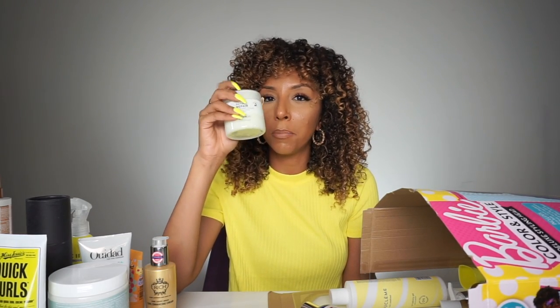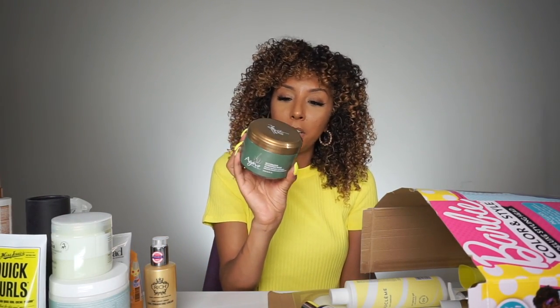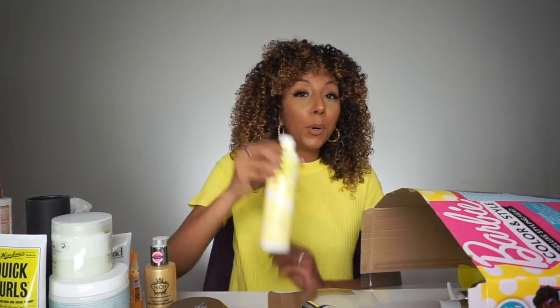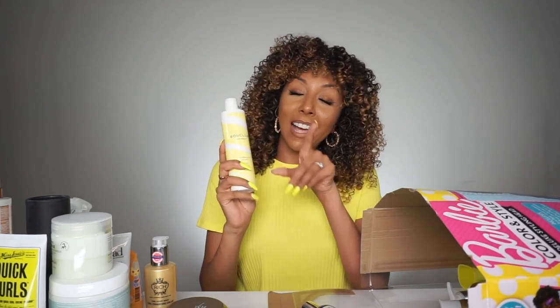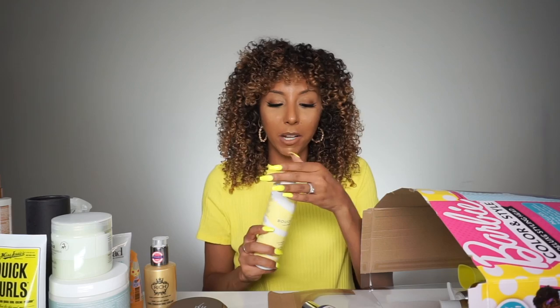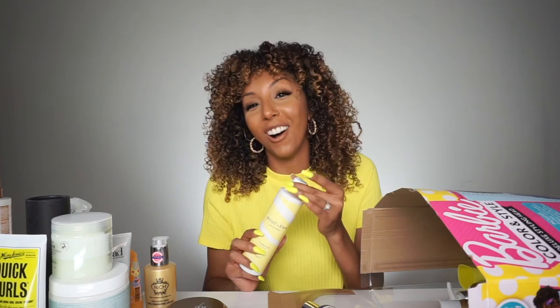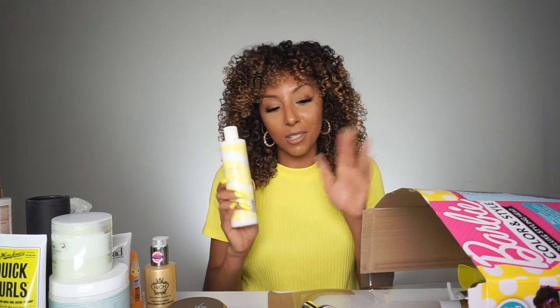Nature Lab — I think their shampoo might be sulfate free, but their other products have silicone. Agave has a deep conditioner but it has silicone in it as well. Bouclème — now I know what you're thinking. I did do a video all about these products because they are sulfate, paraben, and silicone free. But I put it in here because I just couldn't deal with the smell anymore. I'm pretty sure I told you guys even in my video that it has a really strong smell. It works, but I personally just couldn't deal with the smell anymore. So that's why this is in here.